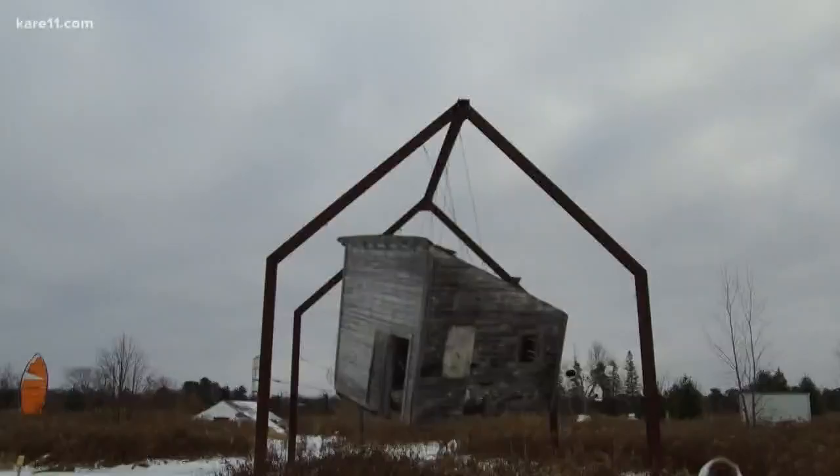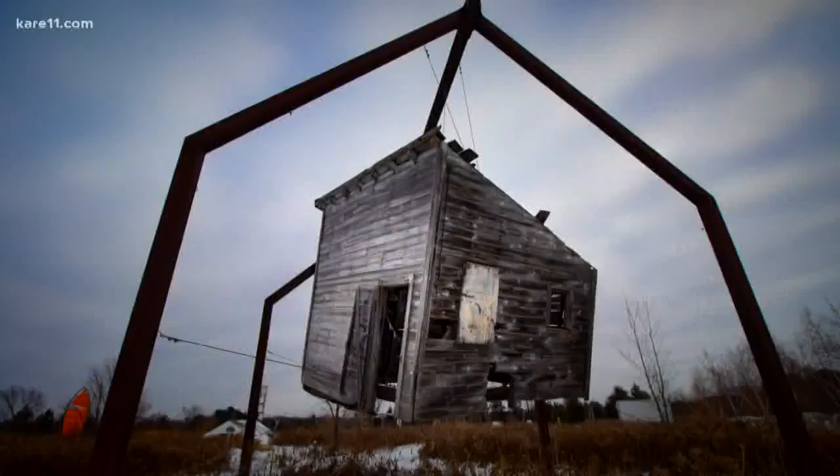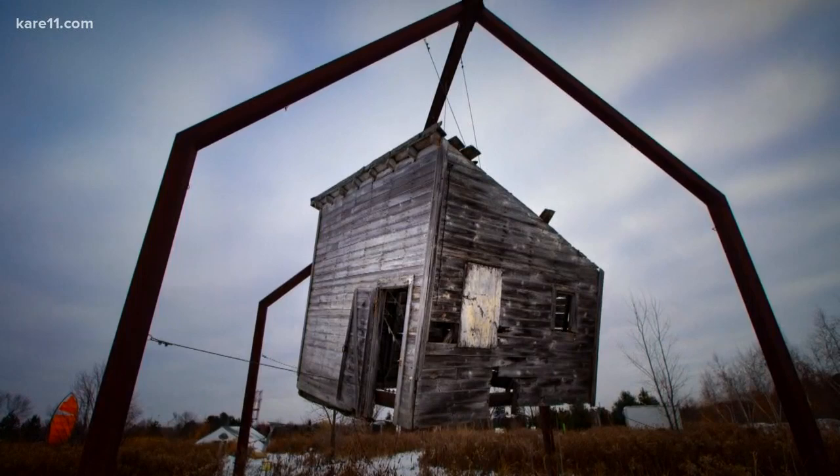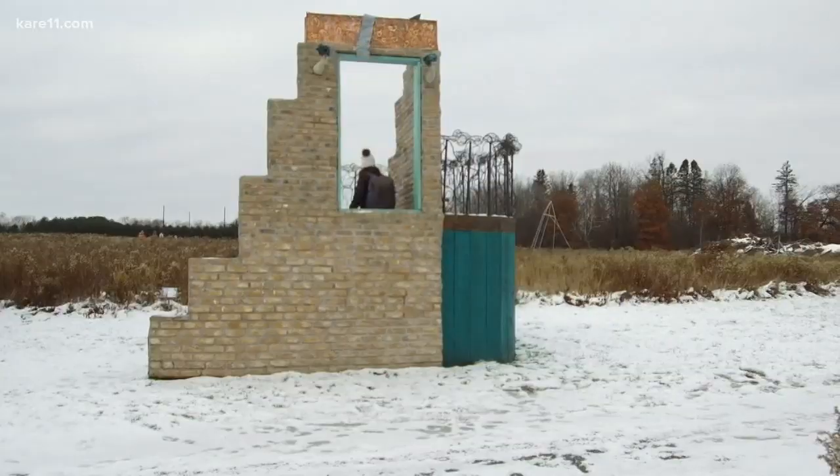Let's go over to this — looks like a hanging kind of a cabin or something. This is cool.